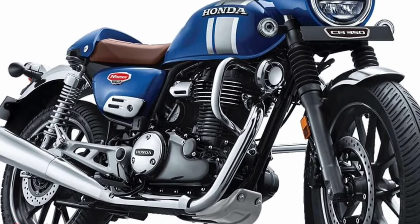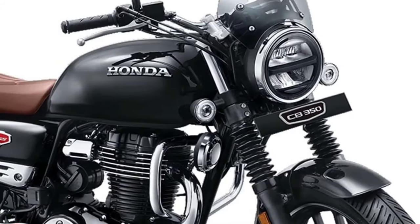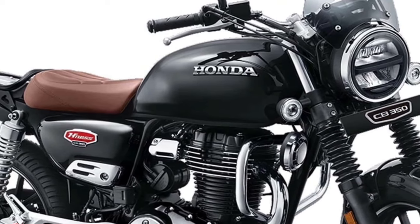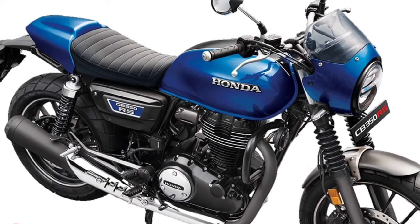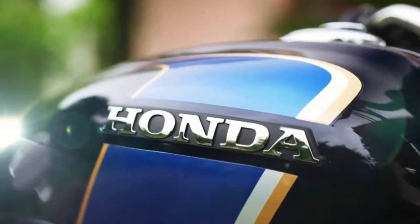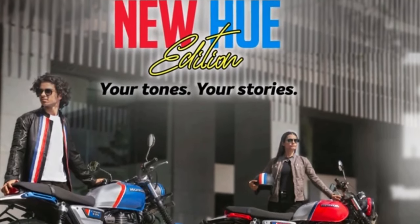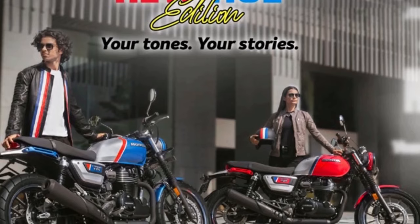The CB350 is updated in Japan with a new color option, while mechanical details remain largely unchanged. The Honda Ness CB350, also known as the SGB350 in Japan, now features a new color option called Matte Pearl Glare White, adding to existing schemes including Matte Pearl Morion Black and Matte Jeans Blue Metallic. The previous model featured a chrome-finished spring on the rear suspension; the updated version now comes with a black rear suspension, offering a different visual aesthetic and a more cohesive overall appearance.